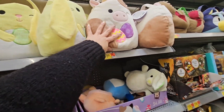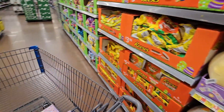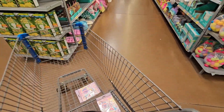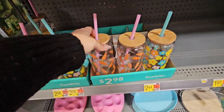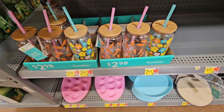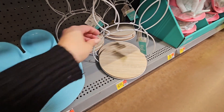They also have the Easter baskets up here with handles. Going back this way — do you see what I see? These tumblers are really cute, not glass though, they come with a plastic straw. And then they have the bunny tiered trays down here.